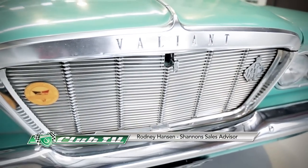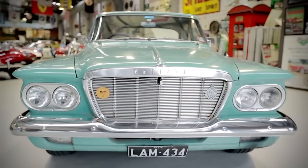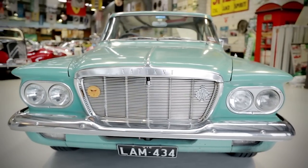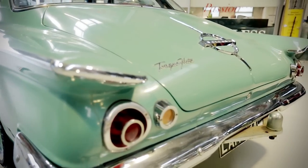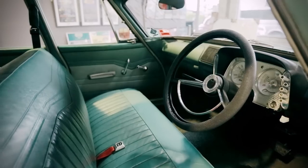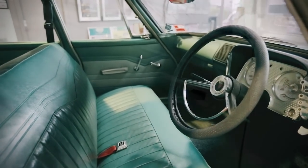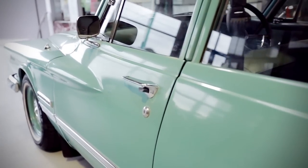My name's Rodney Hanson, and I'm one of the Shannons Auction Sales Advisors here at Warragal Road in Cheltenham, Victoria. This is a 1962 S Series Valiant sedan. The ownership on this particular vehicle is quite interesting — it's been in one-family ownership since the 15th of November 1962. It was predominantly the mother's vehicle, and she drove all the children to school and on long family trips. The son took ownership in 1992 and has been the regular driver since, but he can still remember those long family holidays when mum was behind the wheel.